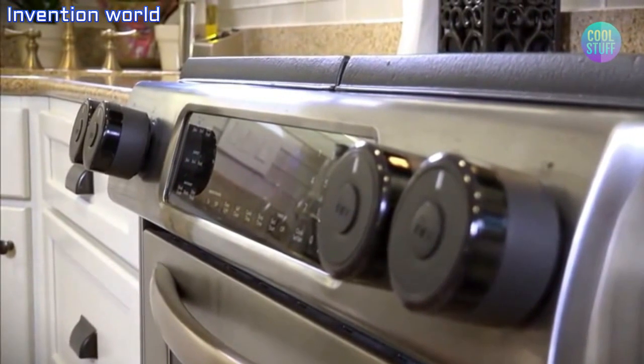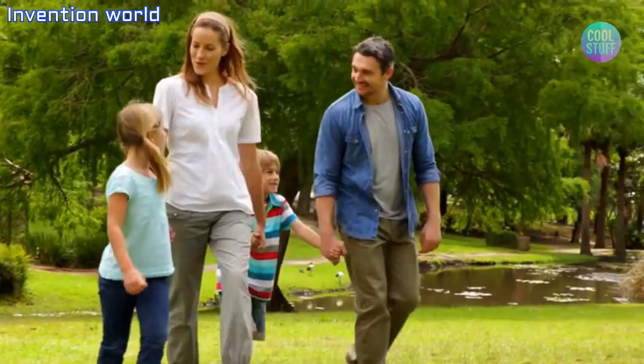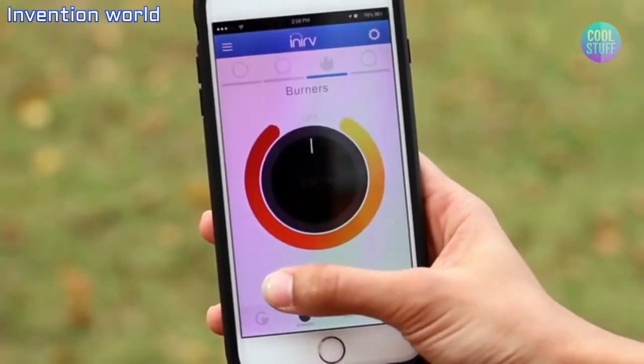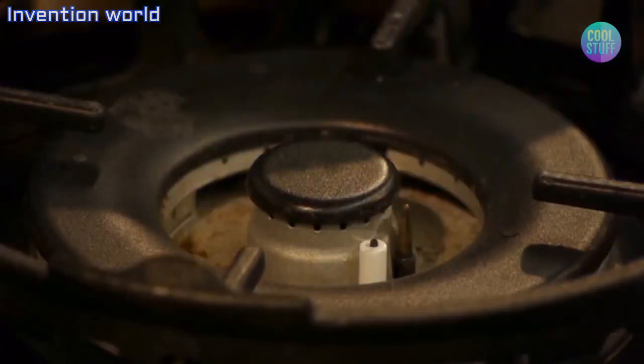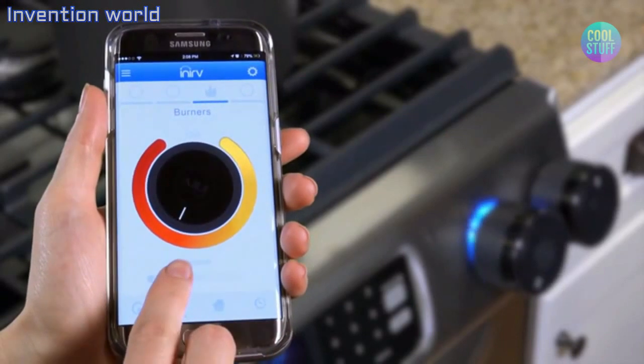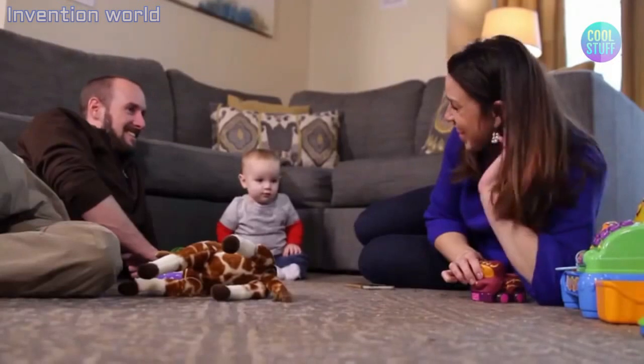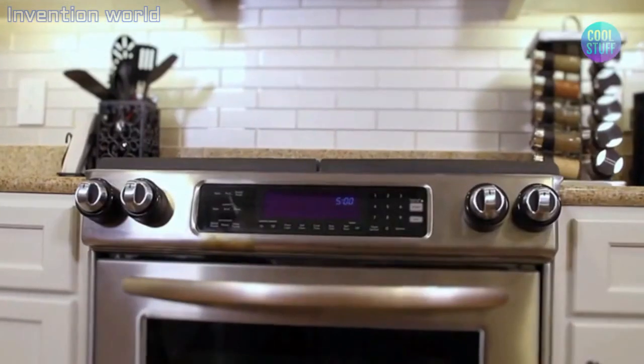Inerve React's novel design allows it to work on any gas or electric stove and attach to knobs of all shapes and sizes. And if you're away from home, the smartphone app allows you to check whether your stove is on and turn it off if needed. You can even adjust the temperature of your stove to ensure your food doesn't overcook. So please back us and help us reach millions of people like you who want to keep their home and loved ones safe. We hope Inerve React will provide you with the peace of mind you deserve. Together, we can help to prevent the devastating effects caused by house fires. Thank you.